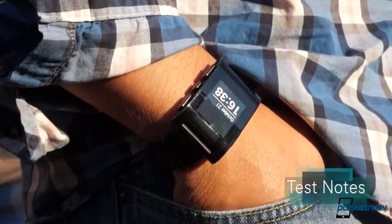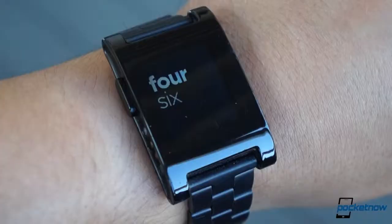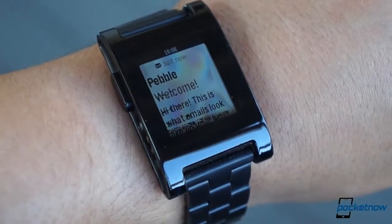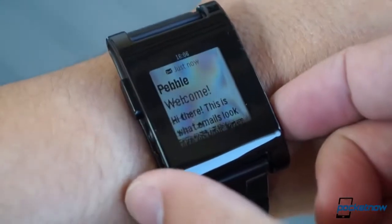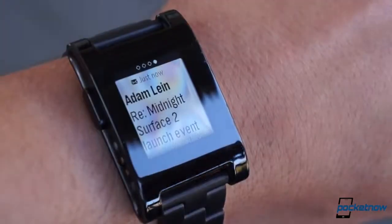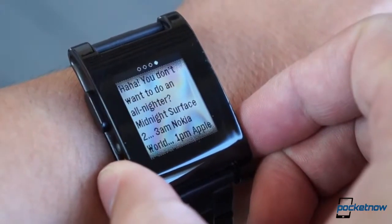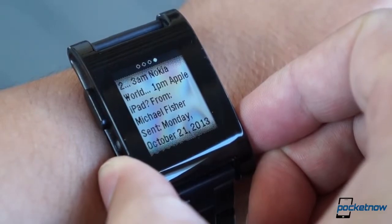The Pebble comes out on top in areas other than compatibility. While less impressive on paper, the smaller device actually delivers a better experience in terms of the core feature any smartwatch needs to succeed: notifications. Pebble has no trouble displaying pretty much any notification you throw at it, from vanilla options like SMS and email, to Facebook, Instagram, and Hangout alerts. And you can even preview most of those messages right on the watch.